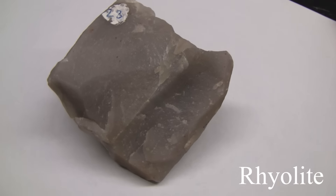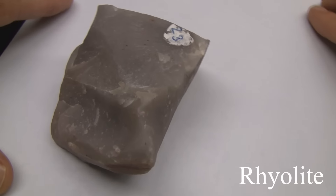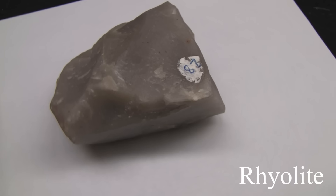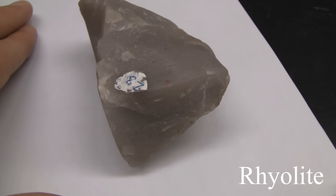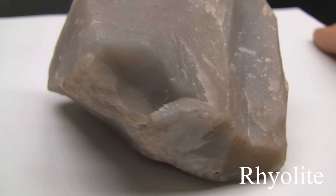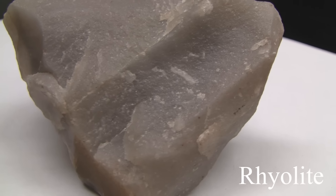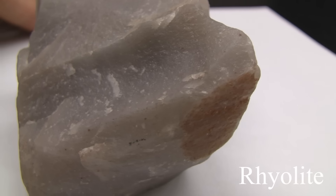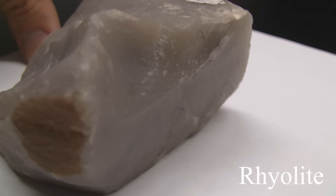Rhyolite. The texture is aphanitic, maybe porphyritic, medium to coarse grained. The structure is massive. The color is light gray, yellow, and red. The hardness is 6 to 6.5. The composition consists of quartz, sanidine, feldspar, biotite, and hornblende.